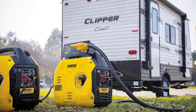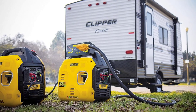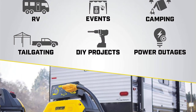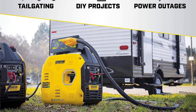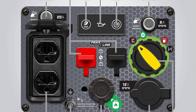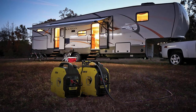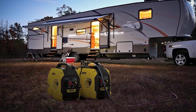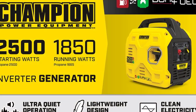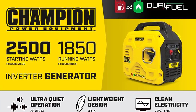This versatile generator operates on gasoline or propane, delivering 2500 starting watts and 1850 running watts for up to 11.5 hours at 25% load with gas, and 2500 starting watts and 1665 running watts for up to 34 hours with propane. It provides clean power — less than 3% THD — for sensitive electronics and is parallel ready for increased power when connected to another Champion 2500 Watt inverter. With a 3-year limited warranty and lifetime technical support, it's a smart choice for your portable power needs.